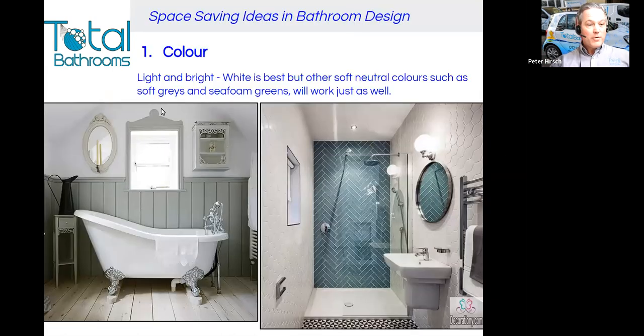There are a number of things to consider when wanting to design a small space, and the first and most important thing on my list is colour. It needs to be light and bright. White is best, but other soft neutral colours such as soft greys and seafoam greens will work just as well. You can see a couple of examples here, and of course white can be a bit boring, so it's nice to mix in some of these other colours.